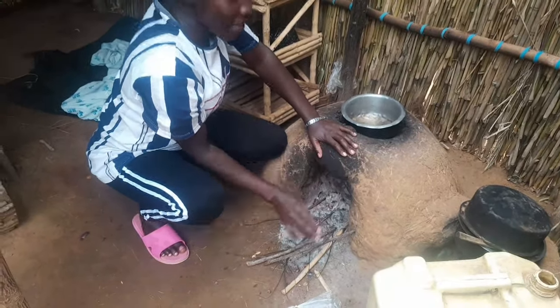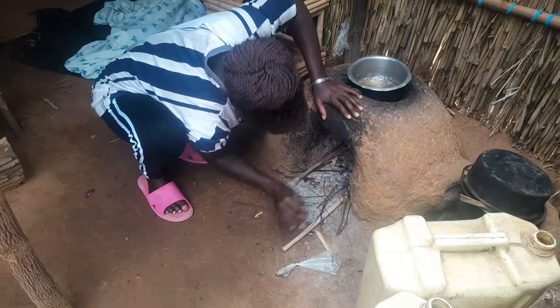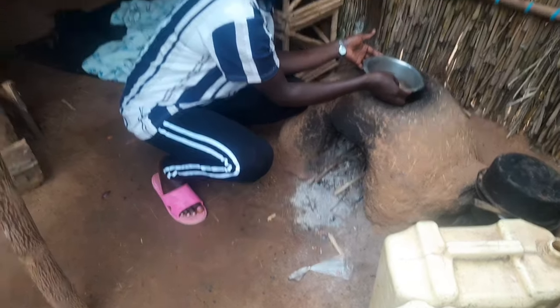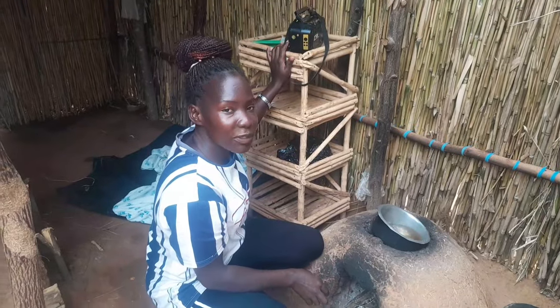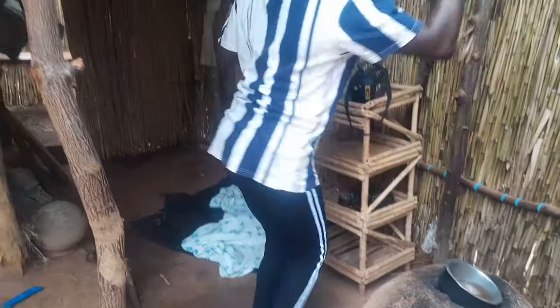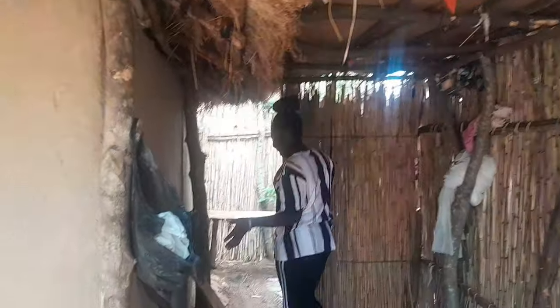This is where we cook from. You put firewood like this, then you start cooking. This is how we do it. Over here, this is the utensil rack — when you wash utensils you just put them here. You can see how this side looks.